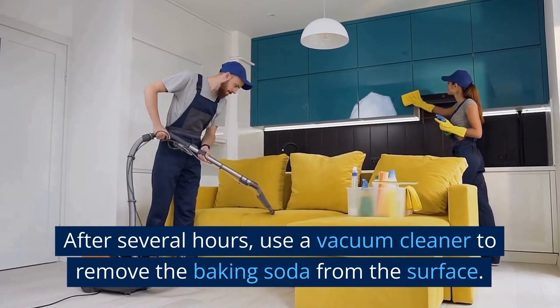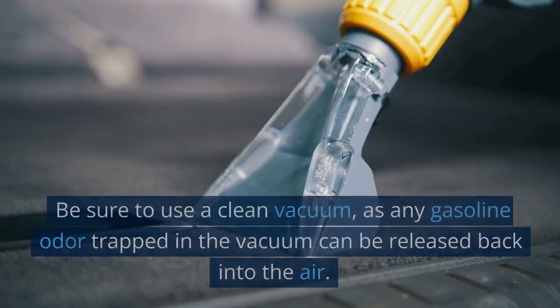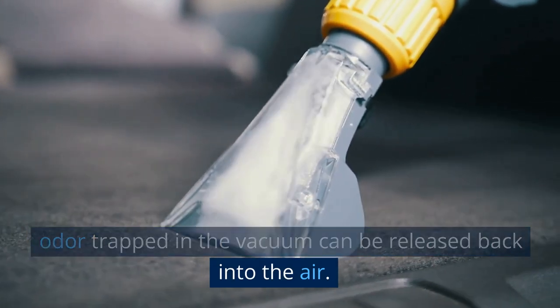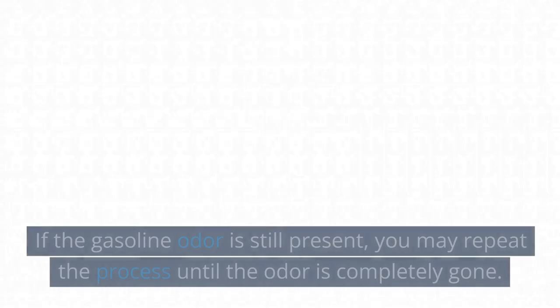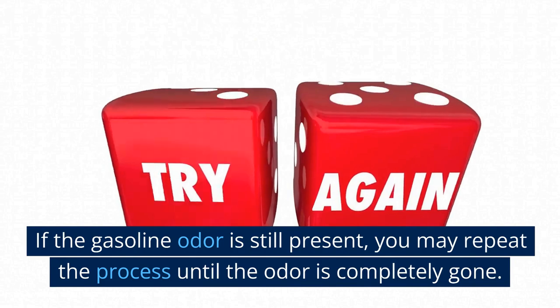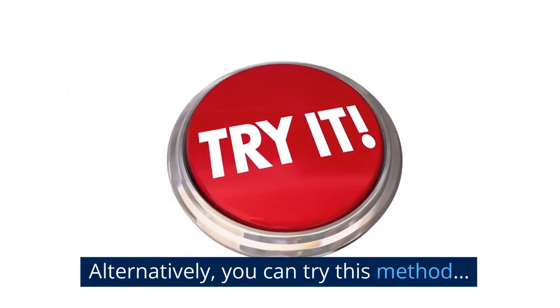After several hours, use a vacuum cleaner to remove the baking soda from the surface. Be sure to use a clean vacuum, as any gasoline odor trapped in the vacuum can be released back into the air. If the gasoline odor is still present, you may repeat the process until the odor is completely gone. Alternatively, you can try this method.